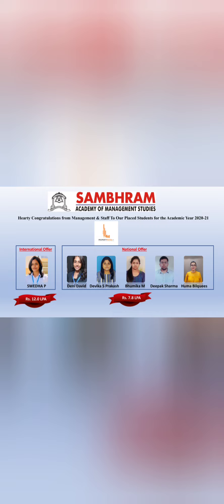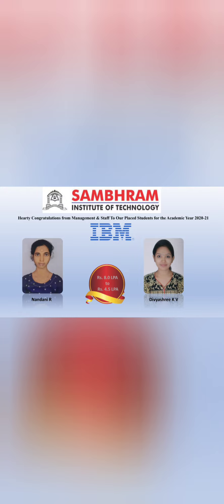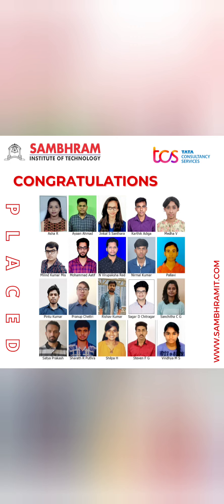A student received two offers: one from Hashtein at 8.1 lakhs and another from Cognizant at 6.75 lakhs. IBM also visited the campus and took two students with offers in the range of 8 lakhs, which is considered a good offer from this college.